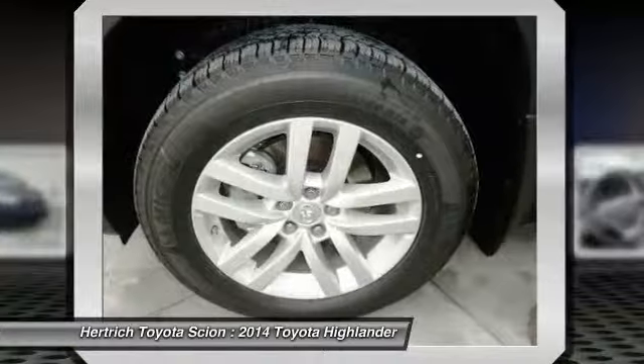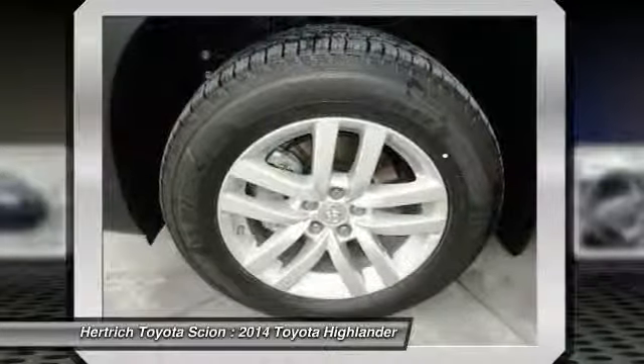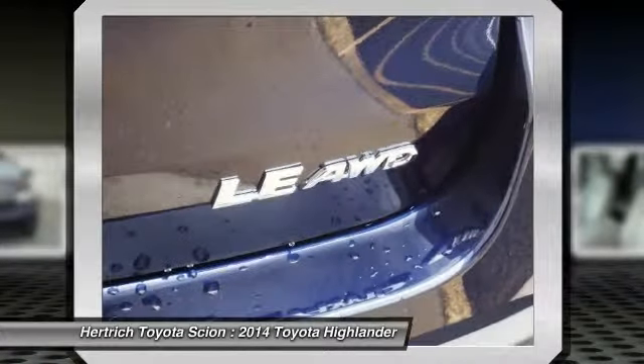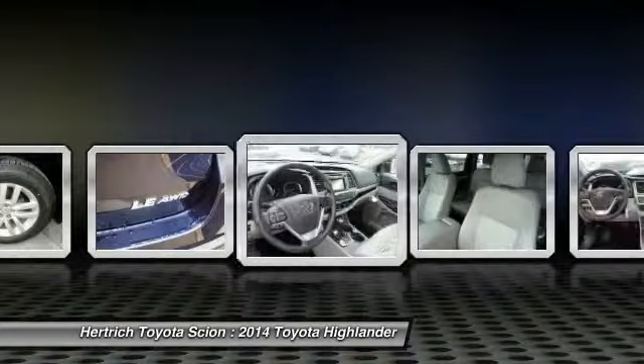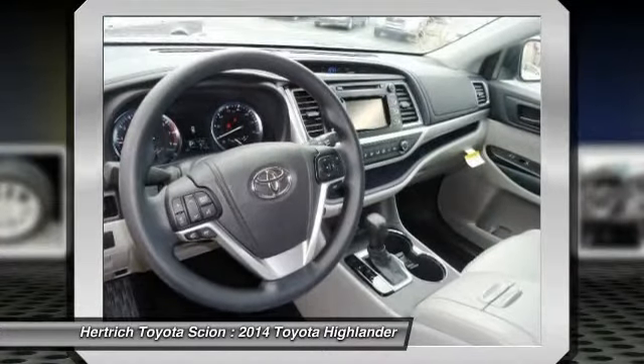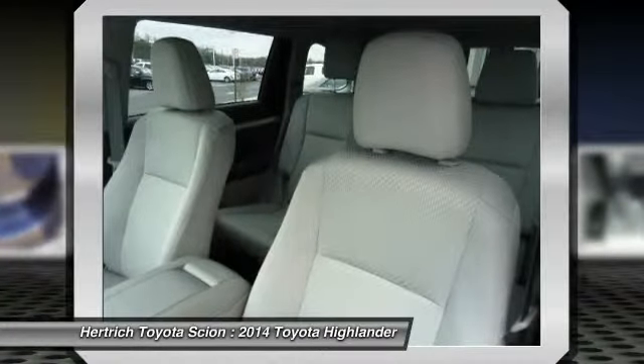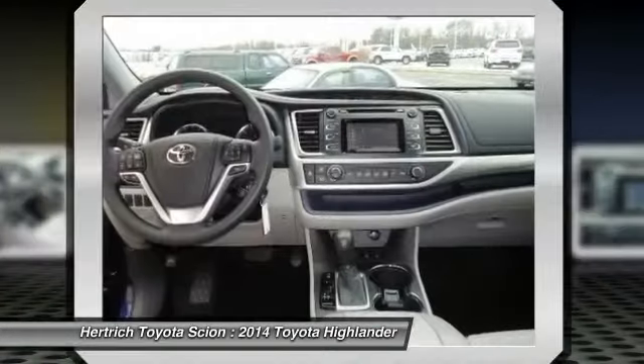The Toyota Highlander is a mid-sized near-luxury contender competing in the crowded segment where just about every major auto manufacturer has a hat in the ring. Toyota knows that for their entry to be successful, they'll have to offer lots of technology and convenience at the right price, to go along with their solid reputation for reliability.